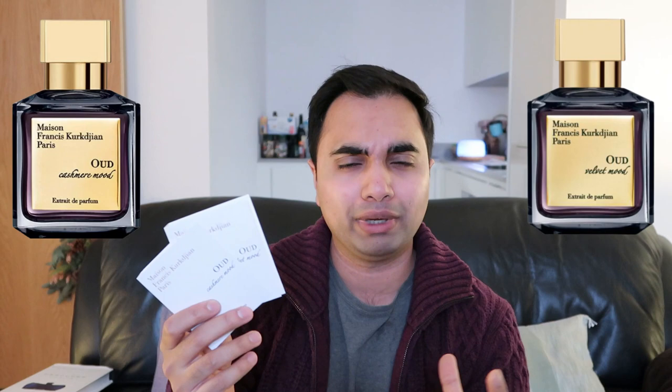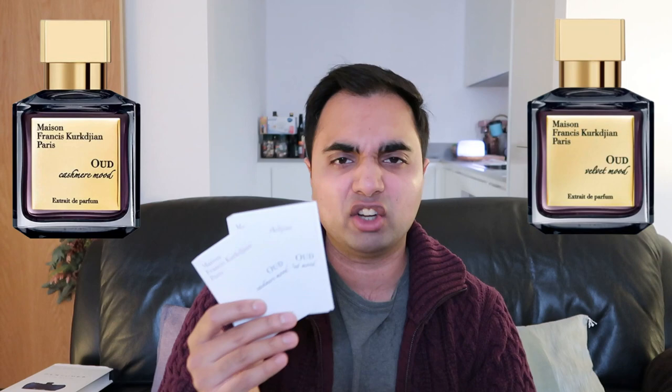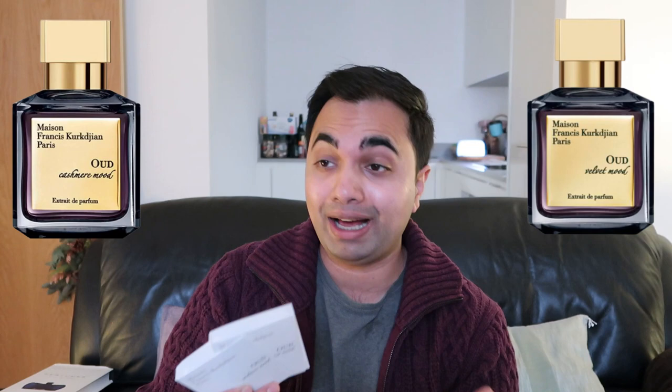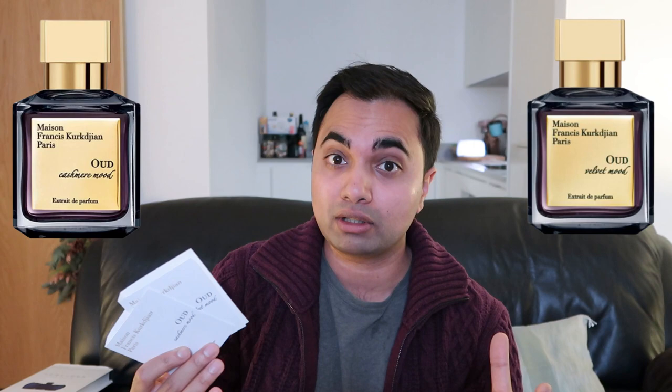One thing I really liked about these fragrances is that a little bit went a long way. Normally when I get a 2ml sample, I'll try and wear it as much as I can. With these ones, because I was spraying so little, I wore them so many, many times. And even though the price can seem a little bit scary, the fact that a little goes a long way and it lasts for a long time makes me reconsider the thought that these are overpriced.